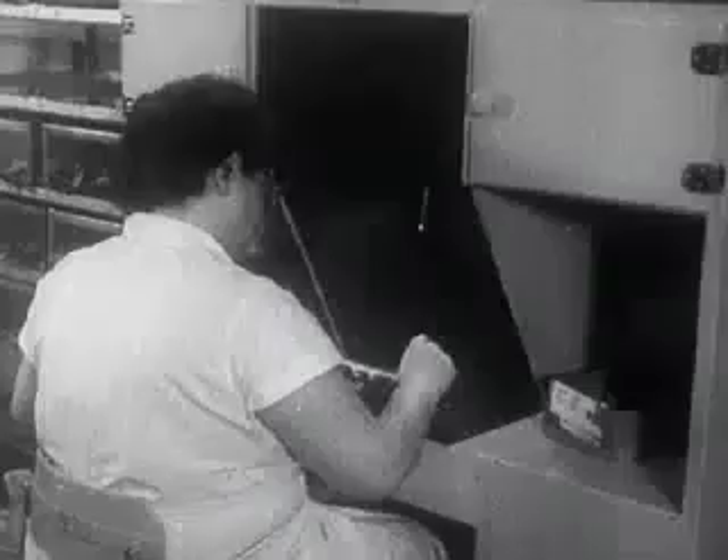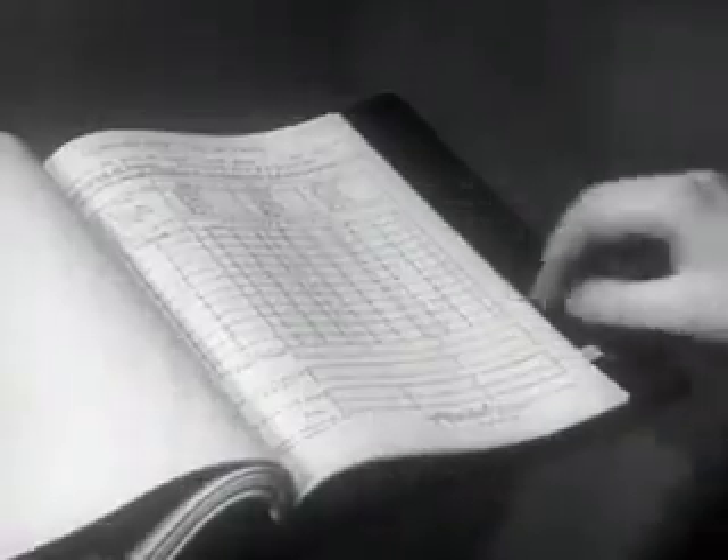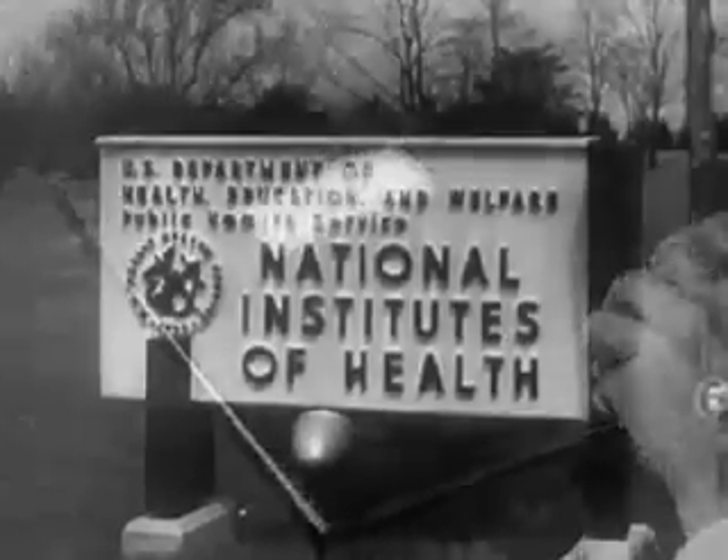No vaccine can leave the pharmaceutical house until all tests by the manufacturer and the government are completed satisfactorily. The protocol is finished, then sent to the National Institutes of Health for government approval, required by law.